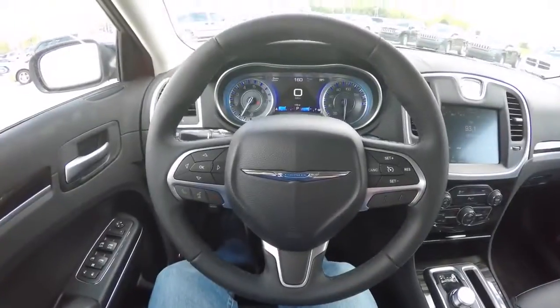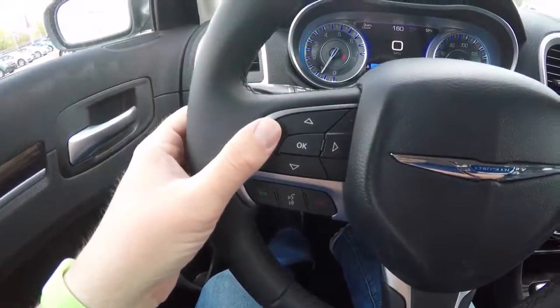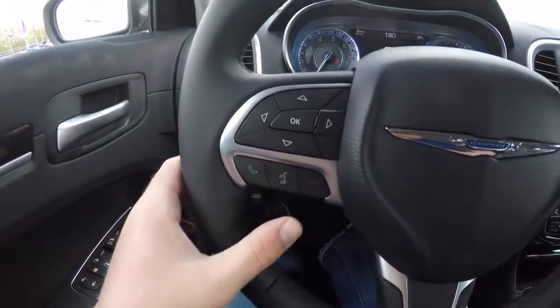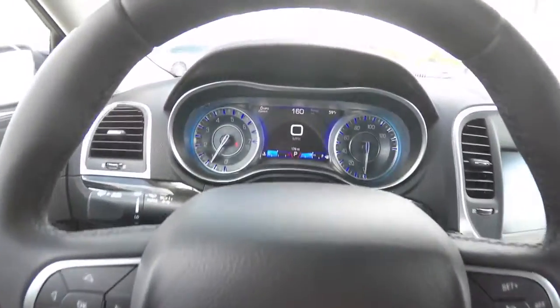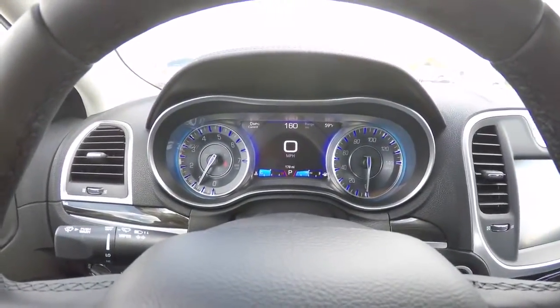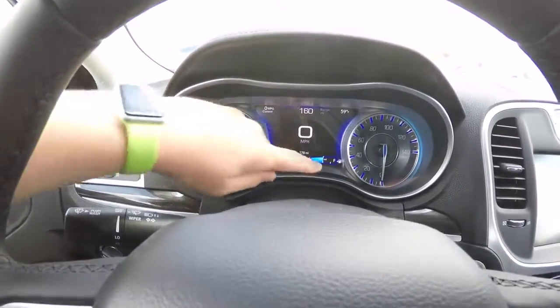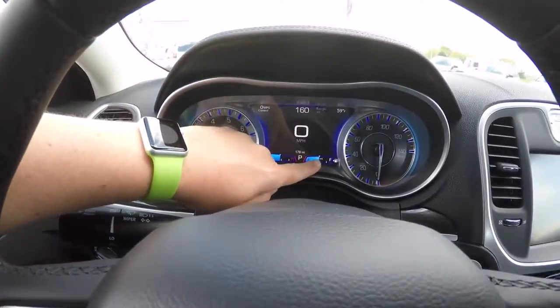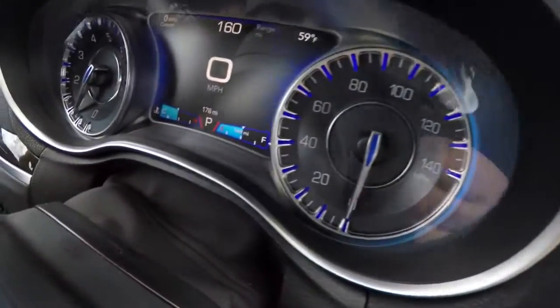Panning through the interior for a bit more detail: there's a 7-inch multi-view reconfigurable display. Uconnect Bluetooth controls and cruise control are all on the steering wheel — that's the new cluster for 2015. A nice feature is that the fuel gauge will actually show your distance to empty right inside it — a new little feature for this year.